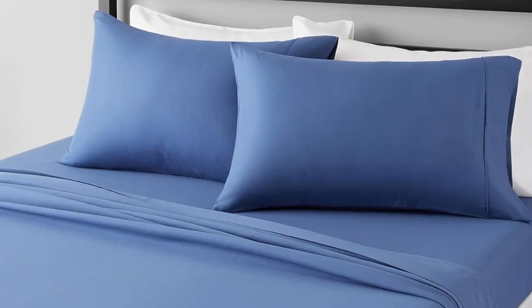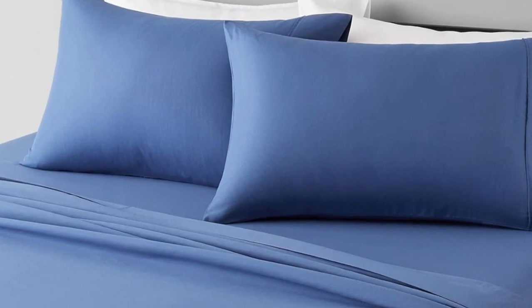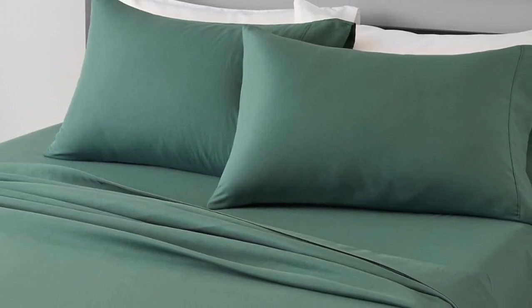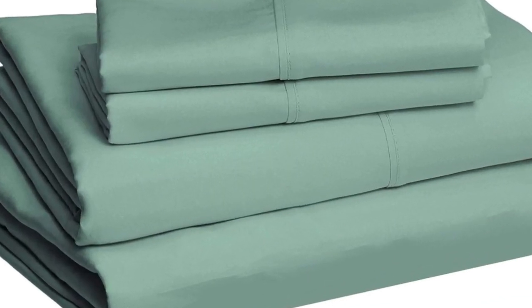Number three: this Amazon Basics set is an incredible value at just over $20. In our textiles lab tests, the material scored high in durability for pilling, shrinkage, and fabric strength. Our consumer panel also gave it high marks for softness, though a few testers thought the material felt thin and flimsy, especially compared to other fabrics.